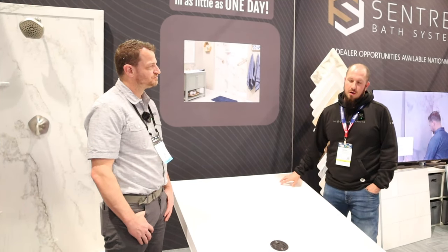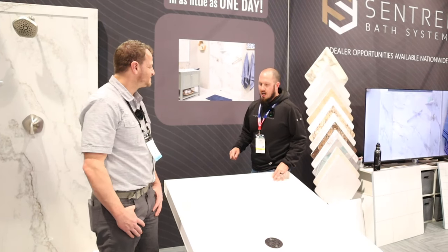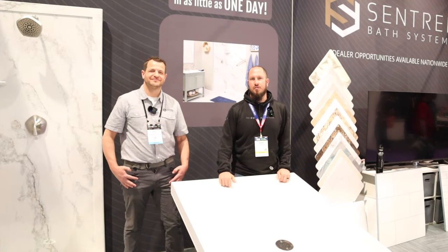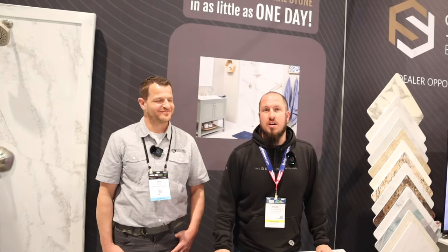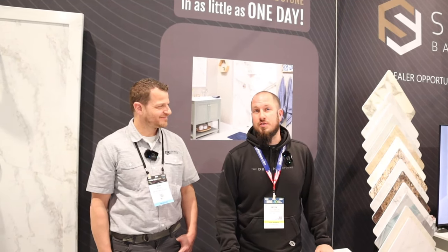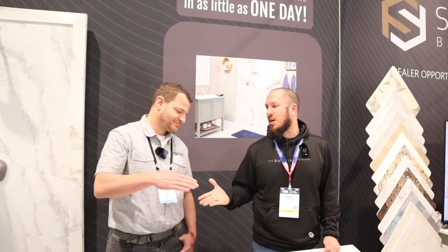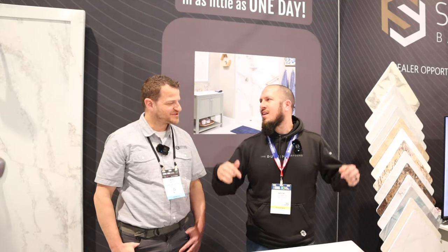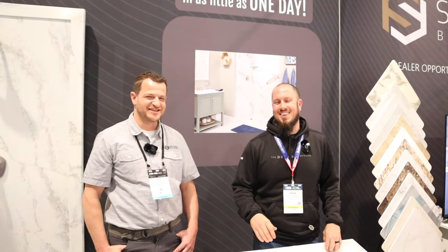That's my showcase on Centrel Bath Systems. I fully believe in the product — it's very simple and easy to install, which is why I have it here on the channel. If you'd like to follow for more tips and tricks on how to be more self-sufficient, follow the channel, give a thumbs up, and look Centrel Systems up online. I'll tag it down below to make it easy for everybody. Thanks Ben! Thanks so much Devon!